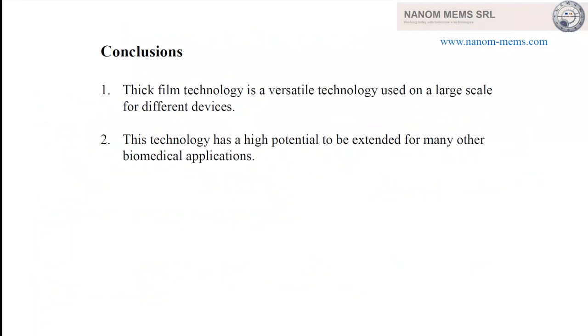This technology is versatile and used on a large scale for many biomedical applications, for glucose measurements, proteins, and so on. We are now working to introduce micro-actuation to perform on-chip operations like micro-filtration, separation, and DNA extraction. These are very small and economical devices, very useful in many applications. Thank you for your attention.